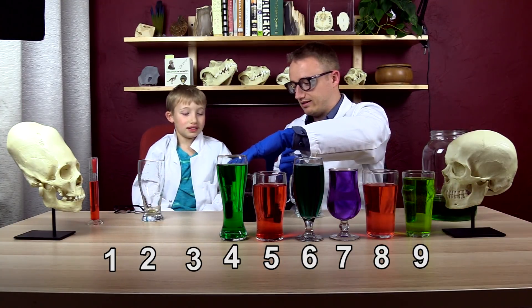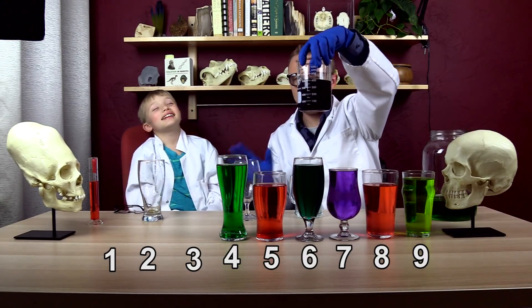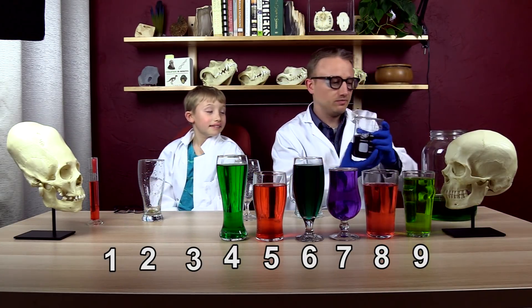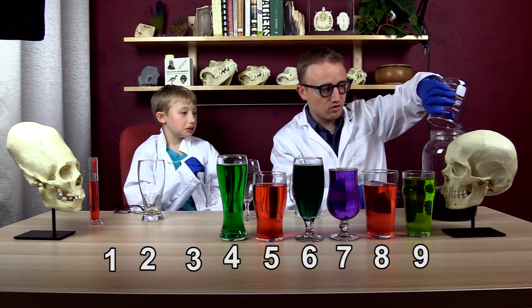Number three — the purple one. What do we got? 400. Number three was normal, just regular 400 milliliters.